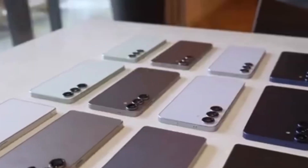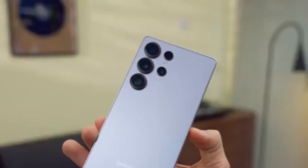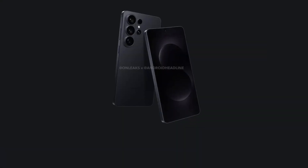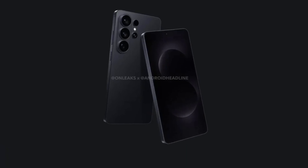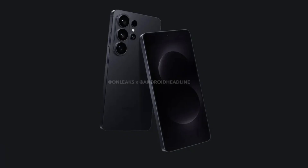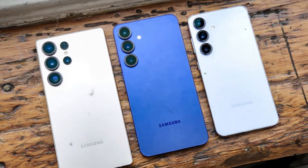With all these improvements, the Galaxy S26 series could redefine how people see Exynos-powered phones. Instead of being seen as the weaker version, Exynos models might actually become the preferred choice in some markets. The Galaxy S26 series, powered by the 2 nanometer Exynos 2600, represents Samsung's most confident step yet toward chip independence and leadership in performance.